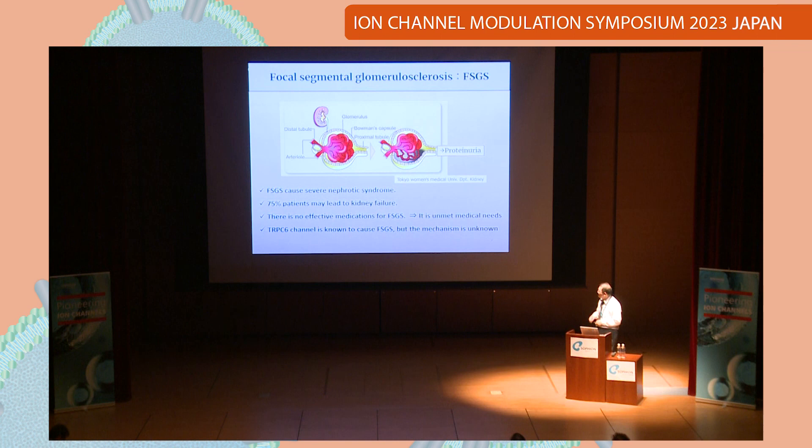So what is FSGS? FSGS is focal segmental glomerulosclerosis. It can cause severe nephrotic syndrome with a lot of proteinuria. This is very severe — 75% of patients may progress to kidney failure. There is no effective medication for FSGS, so it is an unmet medical need. TRPC6 is known to cause FSGS, but the mechanism is still unknown.